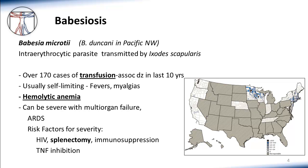Babesiosis is unique because it can rarely cause a chronic process, which leads to it being one of the diseases that has been transmitted by blood transfusions. This fact often comes up in board-type questions about Babesia. Generally, Babesiosis causes a fairly self-limiting febrile illness with myalgias, and commonly you also see a hemolytic anemia. Remember, it's an intra-erythrocytic parasite, so there is red cell destruction associated with the disease process, and you can pick that up on routine CBC testing.